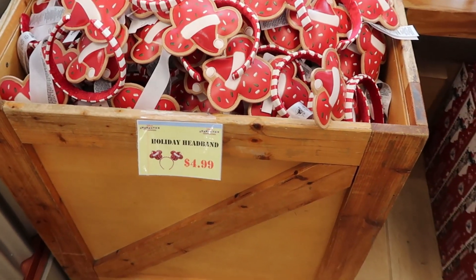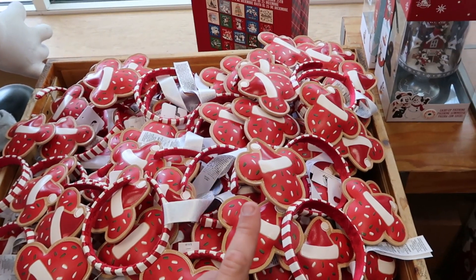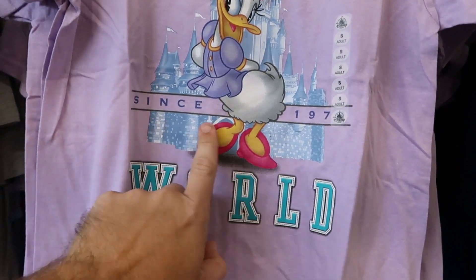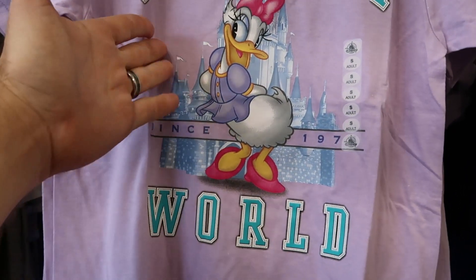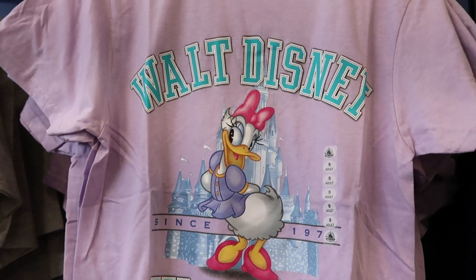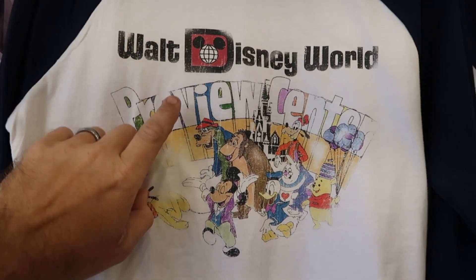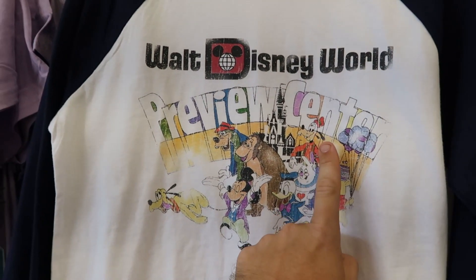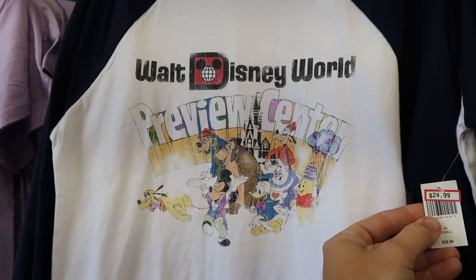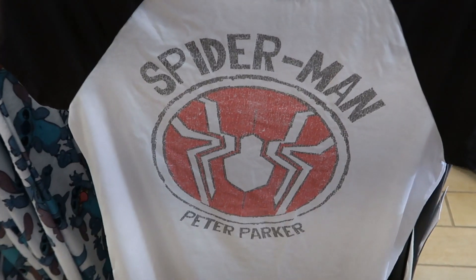The holiday headband ears are now $4.99, so they are being discounted further — definitely keep your eye on those. There's a new shirt that says Walt Disney World Since 1978, featuring Daisy and Cinderella Castle, for $14.99, originally $24.99. There's also a new three-quarter sleeve shirt — I think I remember seeing this one at the Marketplace Co-Op at Disney Springs — for $24.99, marked down from $39.99.